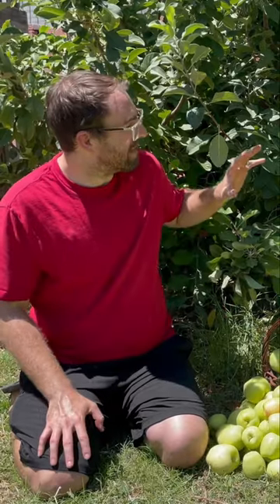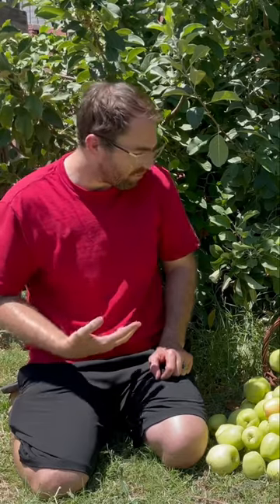This apple tree is getting more mature, but it's not even to full maturity yet. So there is potentially even more apples to be harvested from this tree in the future.